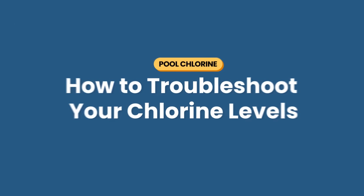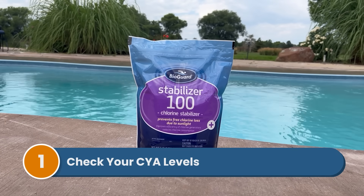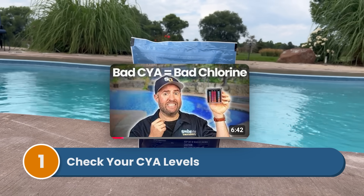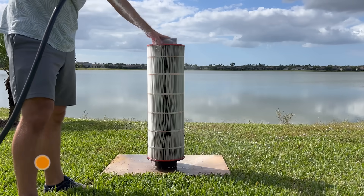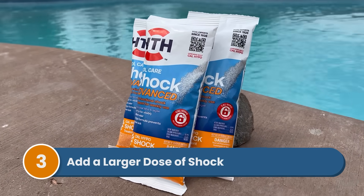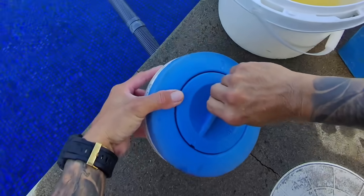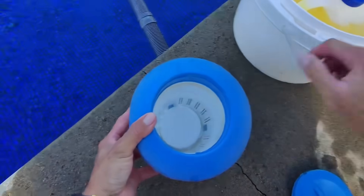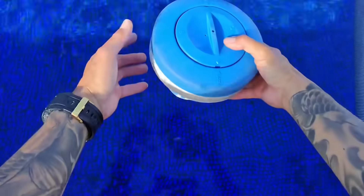Finally, here's what to do when you can't correct your chlorine levels. Sometimes you'll shock your pool and still have high combined chlorine or low free chlorine. First, check your cyanuric acid (CYA) levels — if CYA is too low or too high, it can interfere with chlorine's effectiveness. Second, clean your filter, because a dirty filter circulates dirty water that keeps using up chlorine. Third, add a larger dose of chlorine shock — if you have high chlorine demand, you'll need more than a normal dose to raise free chlorine. Remember, that strong chlorine smell means you have too much combined chlorine. Properly chlorinated pools with balanced chemistry should have little to no odor.